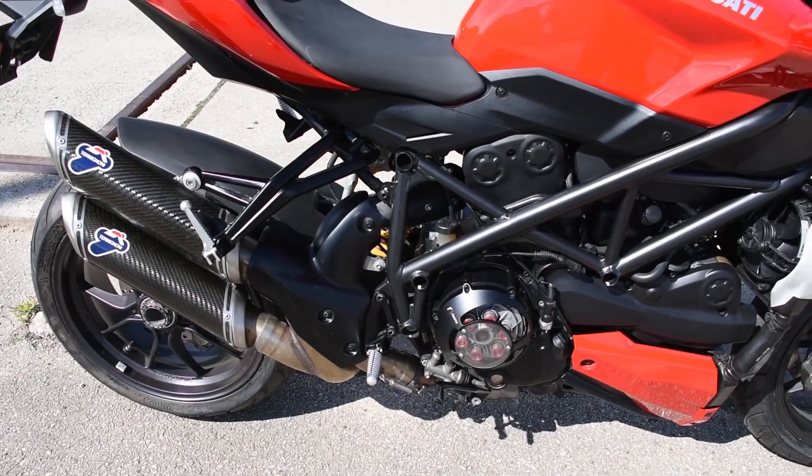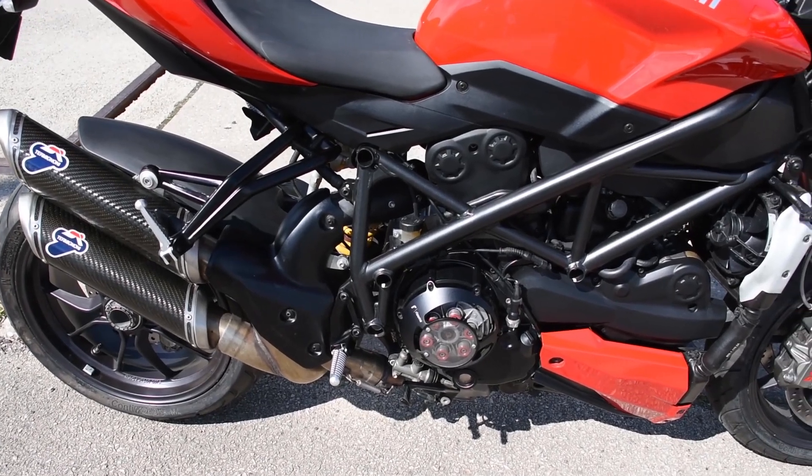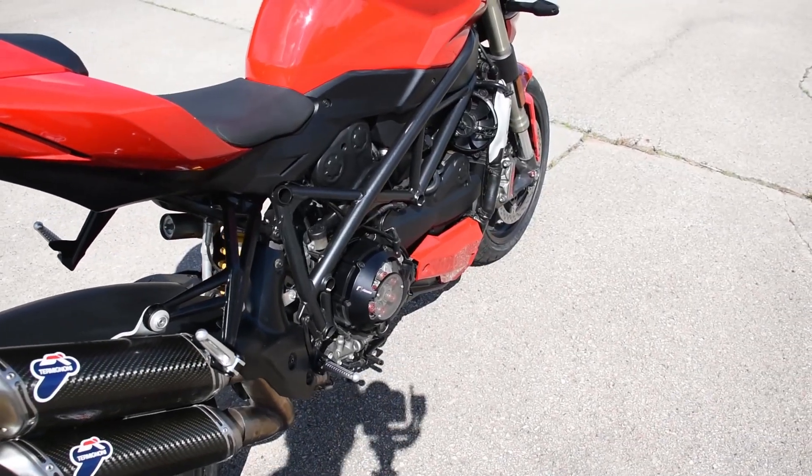It has the Razoma open clutch cover and stainless springs with anodized caps for the clutch pack. A full Termignoni exhaust system with tuning to match. Just an awesome machine. Let's go ahead and fire it up and see how it sounds.